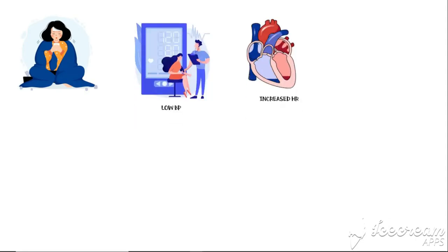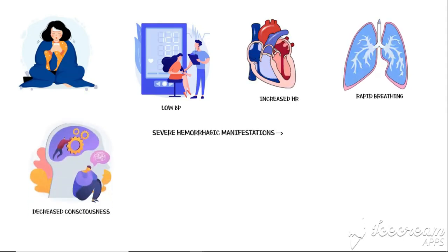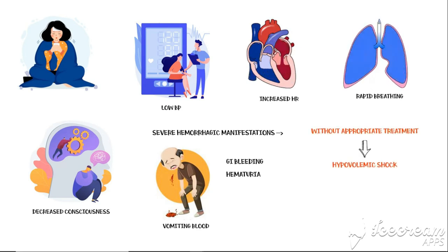In addition to fever, patients in the critical phase will have low blood pressure, increased heart rate, increased respiratory rate, decreased level of consciousness, and severe hemorrhagic manifestations such as vomiting blood, gastrointestinal bleeding, and hematuria. Without appropriate treatment, severe dengue can progress into a state of hypovolemic shock and may ultimately result in death.